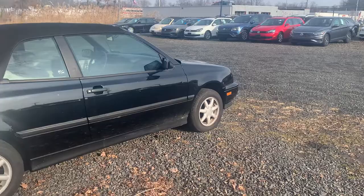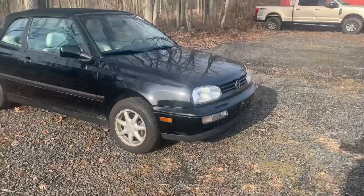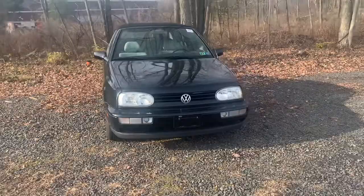Hi Adrian, this is Dave Young from Fred's Bean's Volkswagen in Doylestown, PA. We spoke on the phone the other day about this Cabrio. I wanted to send you a quick video so you can see what it looks like. I know you're a distance away, but the car is in really good shape.